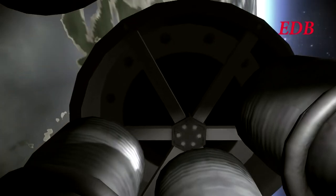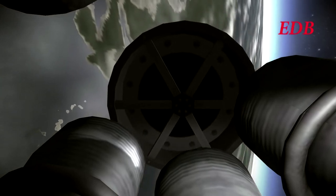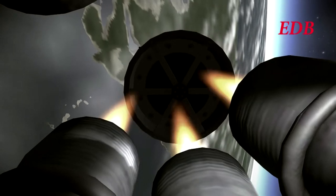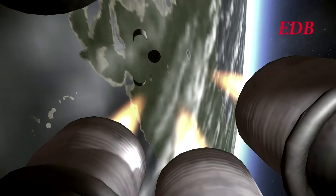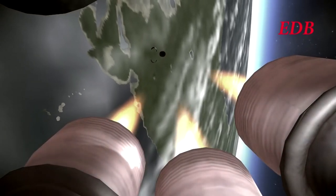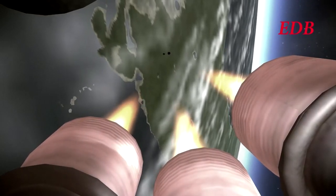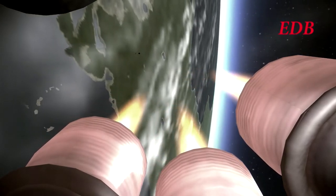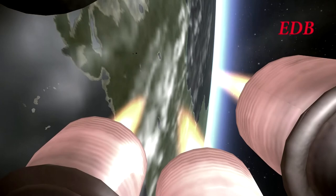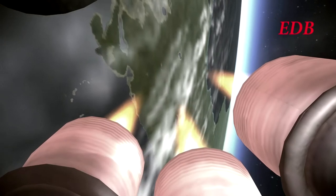First stage is out, first stage separation is good, and the second stage is lit. Pressure is looking good. The Saturn C-3X continues on its way to orbit. Checking out stability here as we've passed 2 minutes and 45 seconds — 76 kilometers altitude, 1,600 meters per second, 67 kilometers downrange.